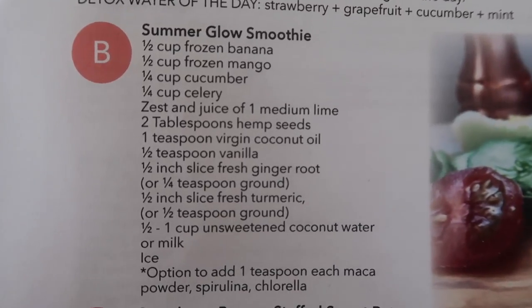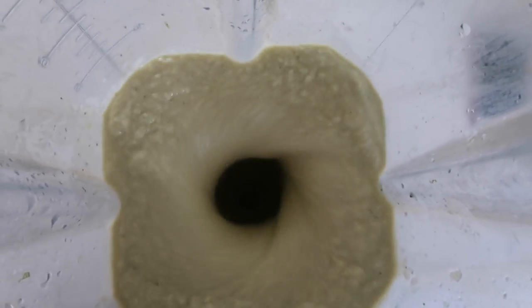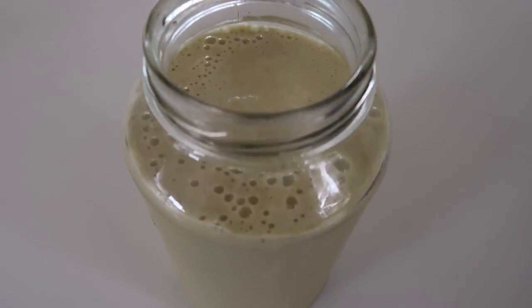My third favorite thing is the summer glow smoothie that I received from doing my Kara Clark two-week summer slim down challenge. It was amazing — I made that one over and over again and I will continue to do so because it is that good. It tastes like a mix between spa water and this creamy, yummy milkshake, but it is all healthy for you and I am totally obsessed. I like to drink it in the mornings or sometimes in the afternoon — full of so much nutrients, jam packed, healthy, delicious. Let me know if you try out the smoothie.